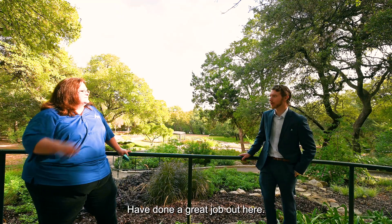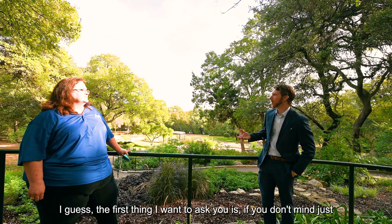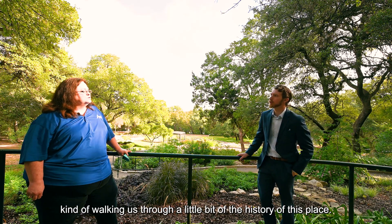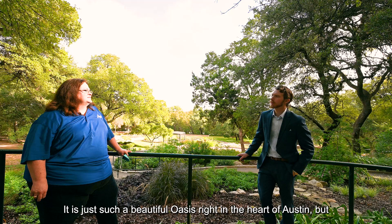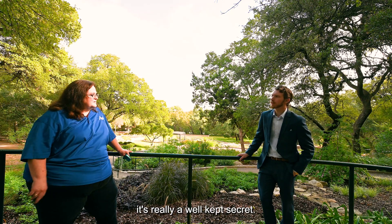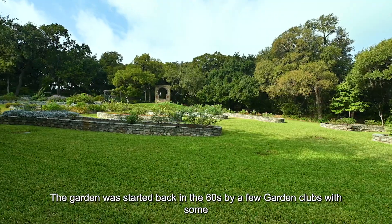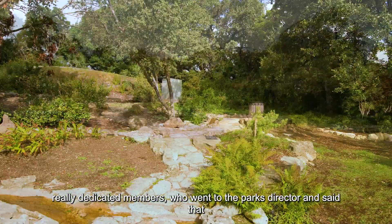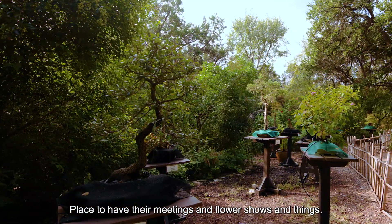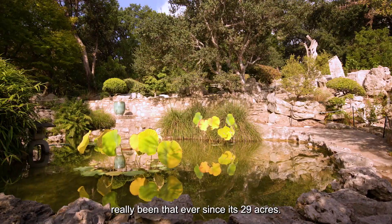Very cool, looks like you guys have done a great job out here. If you don't mind, just kind of walk us through a little bit of the history of this place. Sure — I'm so lucky to be here, it is just such a beautiful oasis right in the heart of Austin, but it's really a well-kept secret, so we're hoping you can help dispel that. The garden was started back in the 60s by a few garden clubs with some really dedicated members who went to the parks director and said they needed a place to have their meetings and flower shows, and the property for the garden was set aside and it's really been that ever since.